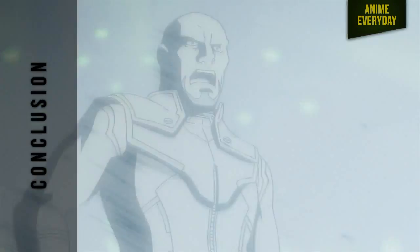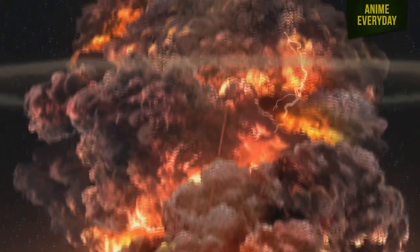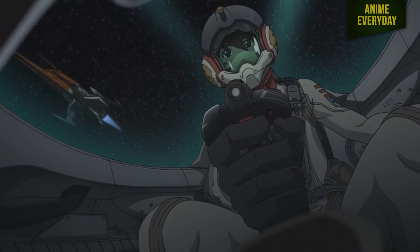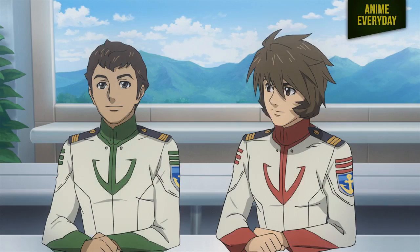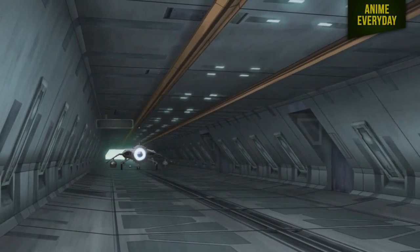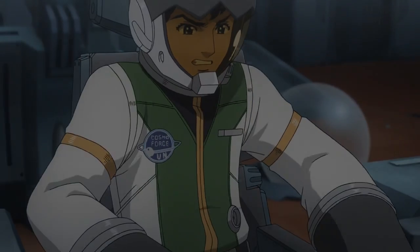So did Space Battleship Yamato work well as a remake of a classic anime show? Yes. I think they've done a great job of creating a new and fresh anime series while also staying true to the original. Sure, they had to make some modern updates with the story and style, but overall it felt like a really authentic show. This is a great show for those looking to get their first taste of a 70s anime without having to get used to old animation, and for people who want to reminisce about the 70s with a brand new show. It really does appeal to a large audience. What's also great is you don't have to watch anything before this series — it stands as its own entity.